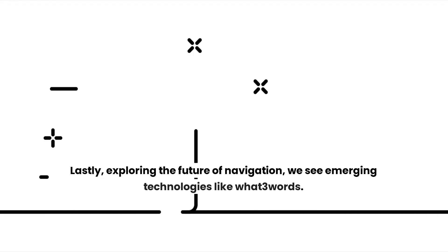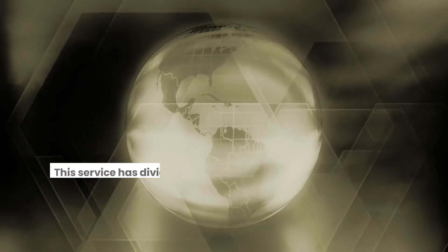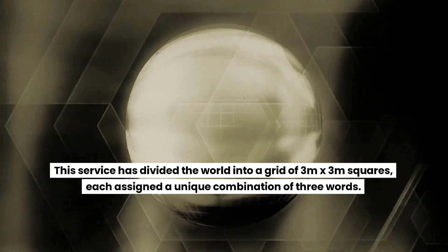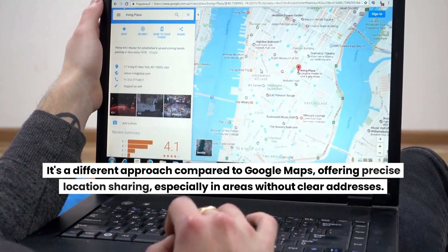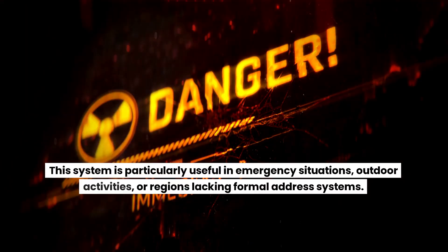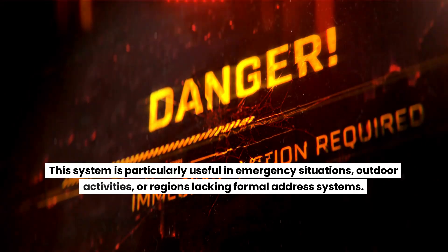Exploring the future of navigation, we see emerging technologies like What3Words. This service has divided the world into a grid of 3m x 3m squares, each assigned a unique combination of three words. It's a different approach to location sharing compared to Google Maps, especially precise in areas without clear addresses. This system is particularly useful in emergency situations, outdoor activities, or regions lacking formal address systems.